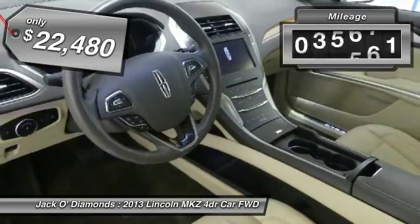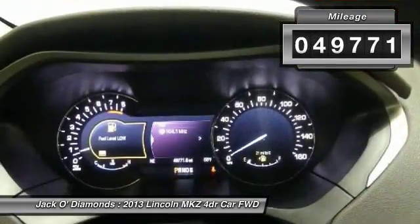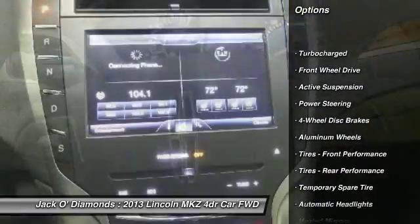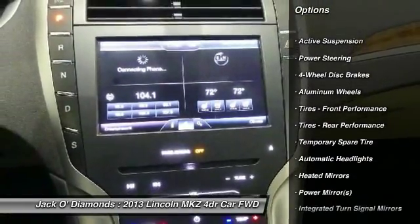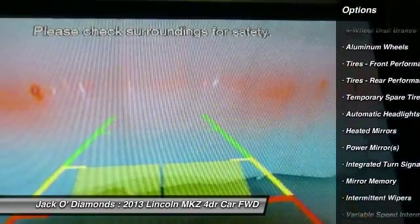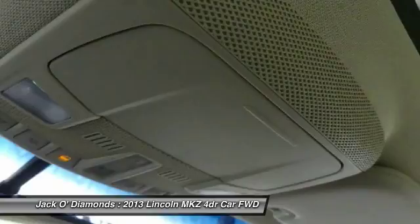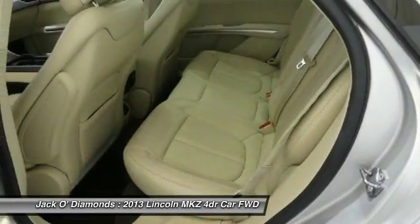This vehicle has less than 50,000 miles. Here are some of this vehicle's great options: keyless entry, remote engine start, power passenger seat, steering wheel audio controls, leather wrapped steering wheel, Bluetooth, power steering, adjustable steering wheel, aluminum wheels, and keyless start.